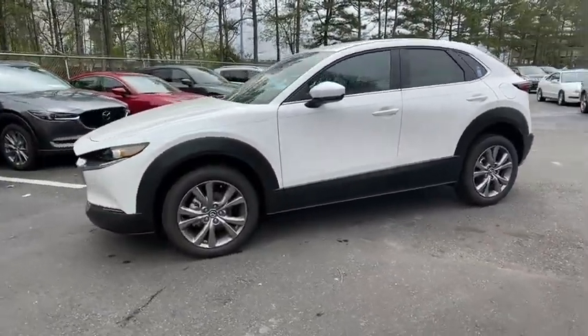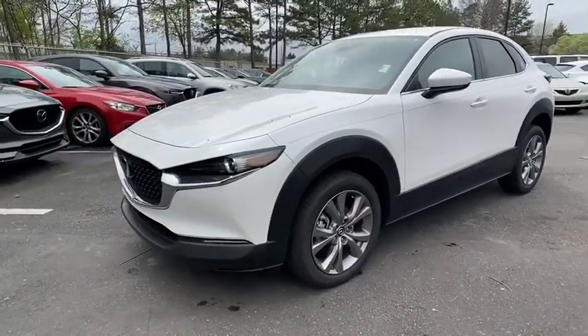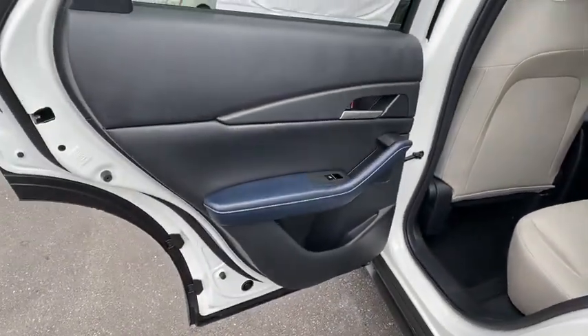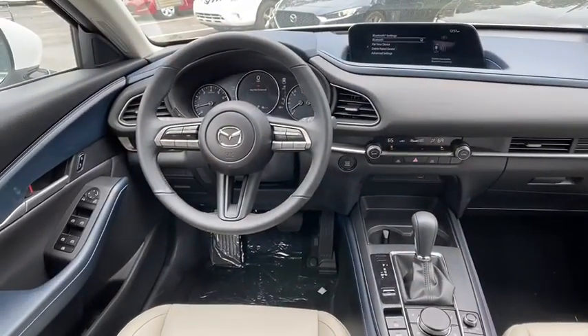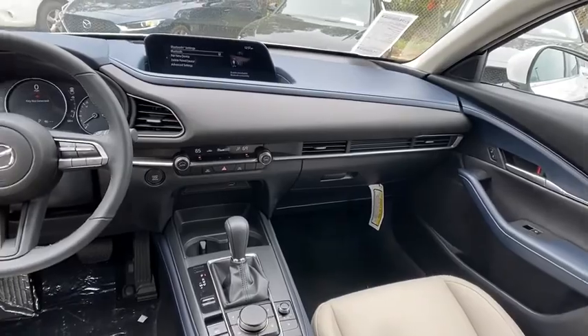Traction control, dual airbags, power steering, four-wheel disc brakes, eight speakers, rear window defroster, compass, power windows, electronic stability control, trip computer, tachometer, dual-zone climate control, remote keyless entry.